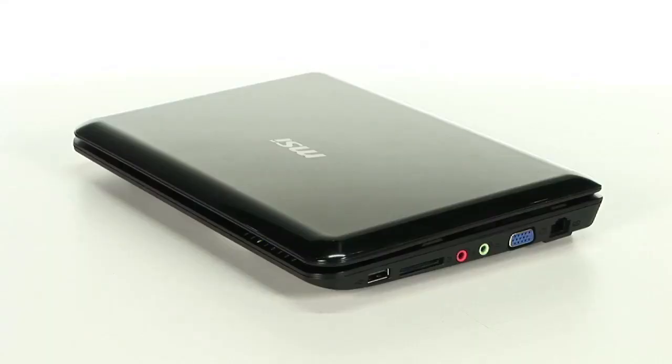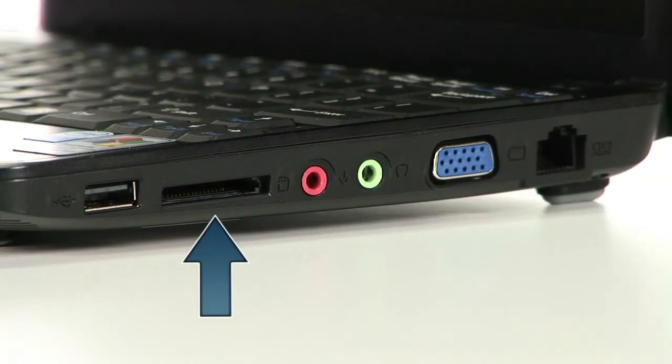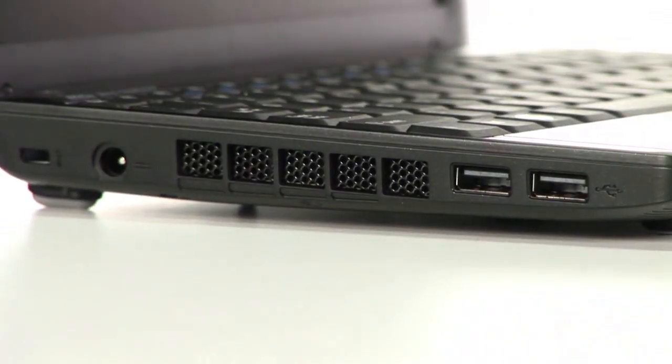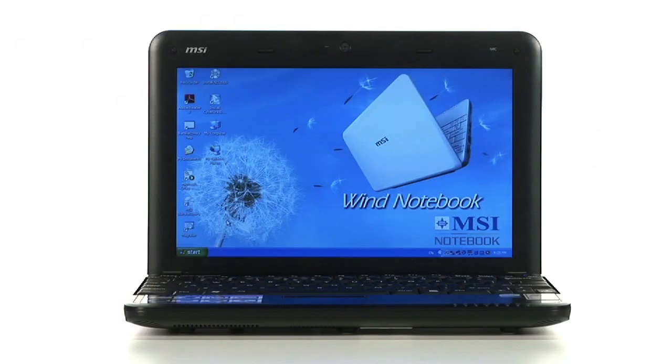It comes with a 160 gigabyte hard disk drive and includes a four-in-one card reader to transfer music, pictures, documents, and other files. If you're a Facebooker or Myspacer and enjoy social networking via email, video conference, or Skype, then the MSI Wind is the netbook for you.